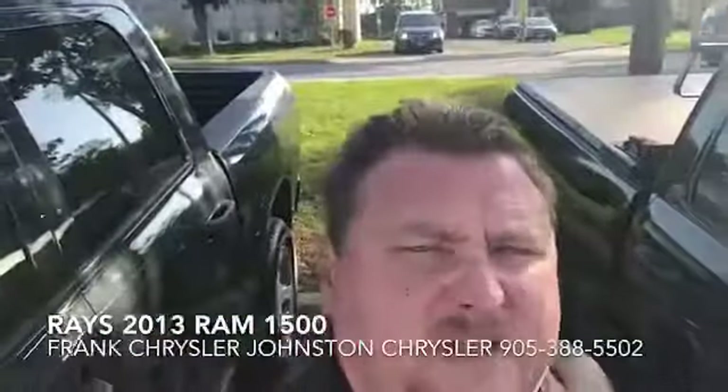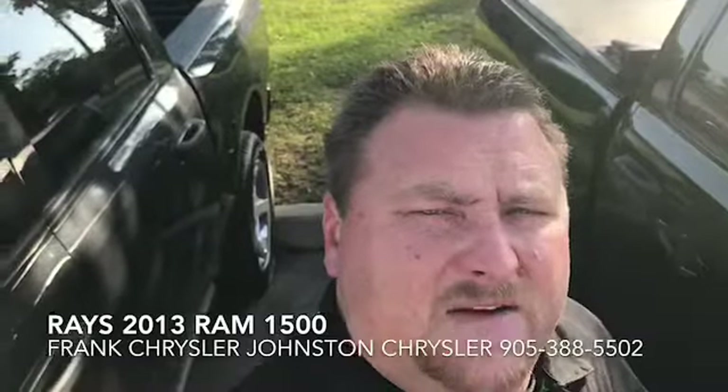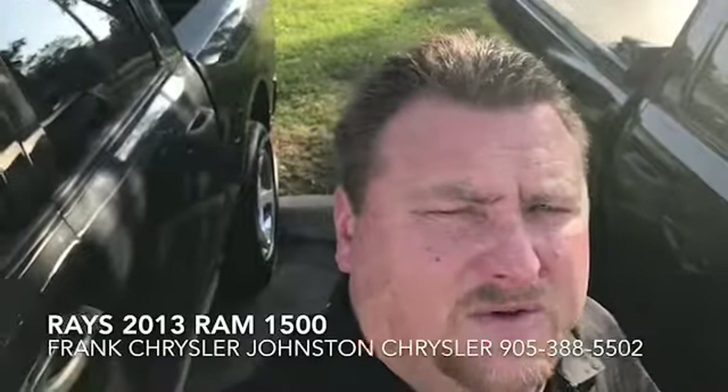My name is Frank. I'm in sales here at Johnston Chrysler, 905-388-5502. I hope to see you real soon.